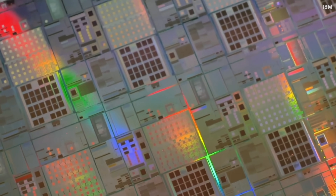IBM has been actively working on cryogenic devices, including memory and transistors. They found that at lower temperatures, devices exhibit better performance, lower power consumption, and improved reliability. Recently, IBM demonstrated a new transistor built for cryogenic applications.